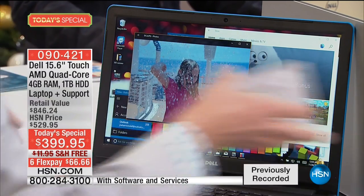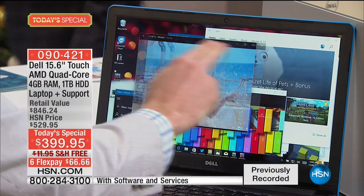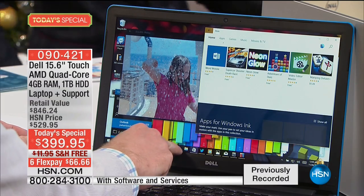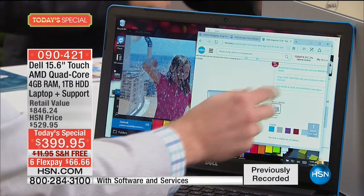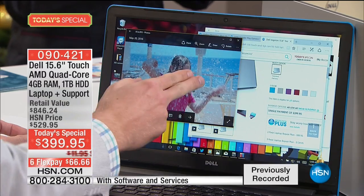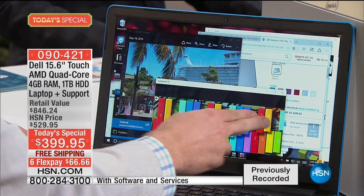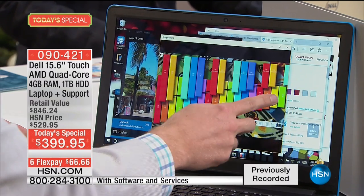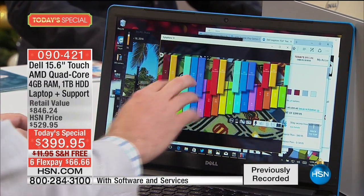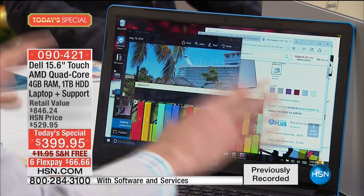You're not looking at some tiny little seven-inch touchscreen — we're talking about a 15.6-inch screen, the most popular screen size in America, with that touchscreen experience. Whether you're shopping on HSN.com and want to pinch and zoom, or going photo to photo, it makes everything easy. There are over 600,000 apps you can download, including musical instrument apps you can now play on this screen.